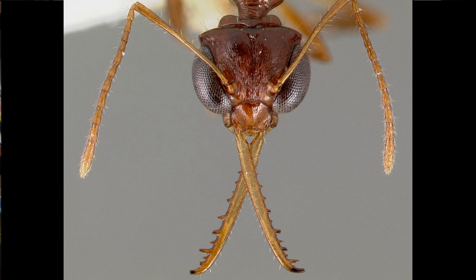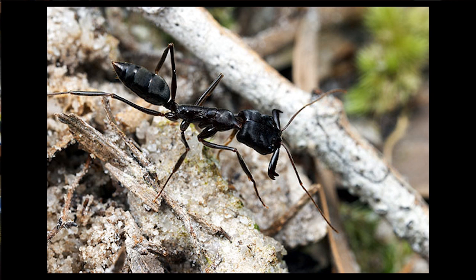Trap jaw ants are using these jaws in such a diversity of mechanisms — it's just mind-boggling. As is always the case, ants are sort of the epicenter of diversity, other than beetles. So if you want to find something interesting, you can look in the ants.